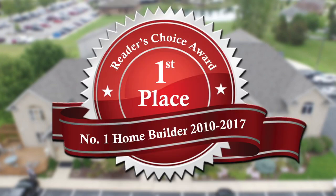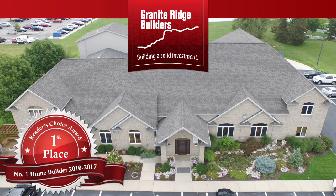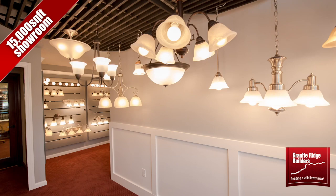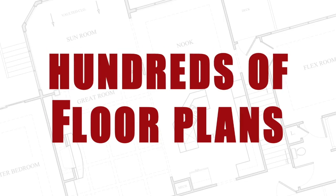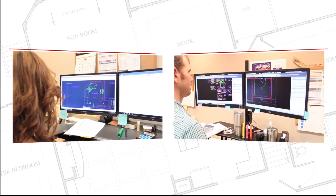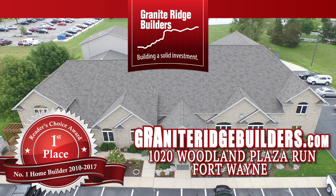Granite Ridge Builders, voted the number one home builder for the eighth year in a row, would love to invite you out to visit our 15,000 square foot showroom. Granite Ridge has everything you're looking for in your home on display and easy for you to see. Check out our hundreds of floor plans — every single one completely customizable, or bring in your own idea and let's put it together for you. Stop in the office or go to graniteridgebuilders.com.